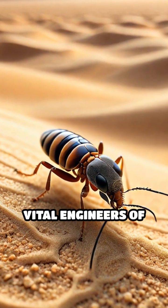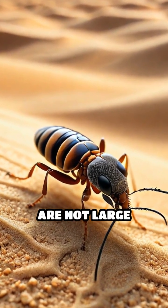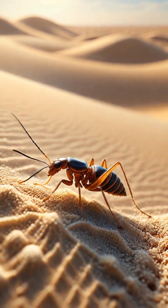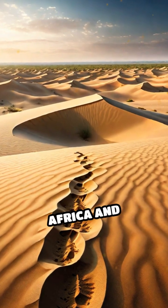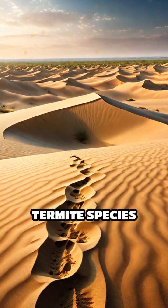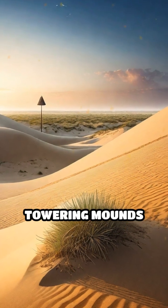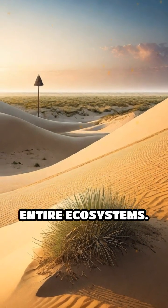Did you know that some of the most vital engineers of sandy desert landscapes are not large mammals or hardy plants, but tiny termites? Deep beneath the shifting dunes of Africa and Australia, specialized termite species construct vast, hidden networks of tunnels and towering mounds that quietly shape entire ecosystems.